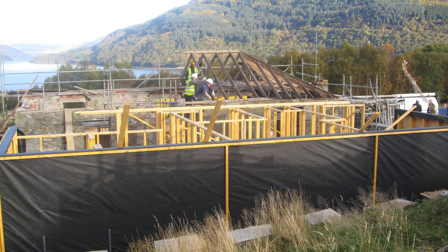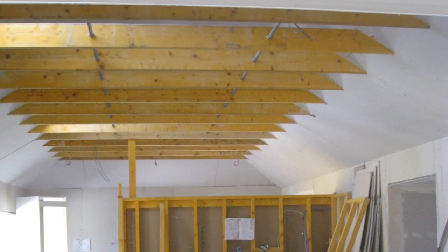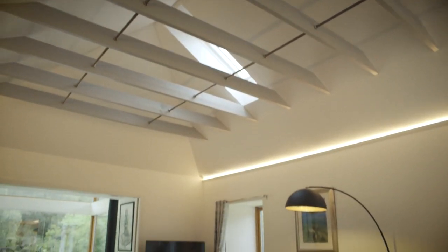The roof structure was getting to the point where it wasn't usable anymore - unfortunately it was rotten - so we did have to replace it, but we replaced it on a like-for-like basis. You can see the exposed ceiling ties which we've kept, though that area also had to be insulated.